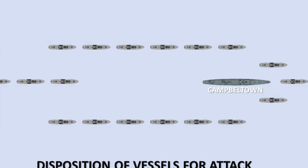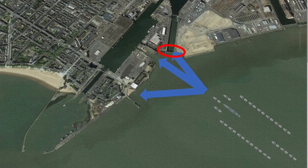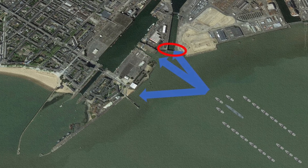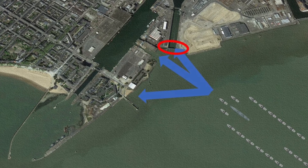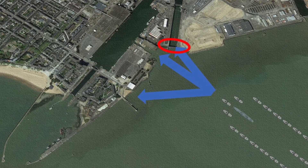Campbelltown was thrown against the dock at the predicted point, where it crashed brutally and remained stranded, preventing the use of the dock. The commandos landed at various points in the base and headed towards their objectives amidst a great firefight. The objectives were almost fully achieved, at great cost to the British. Of the total of 611 Britons, including sailors and commandos, 169 lives were lost and 232 prisoners of war were taken.